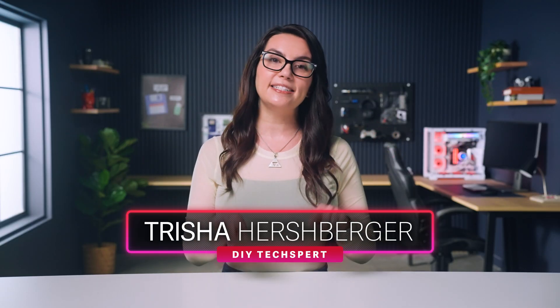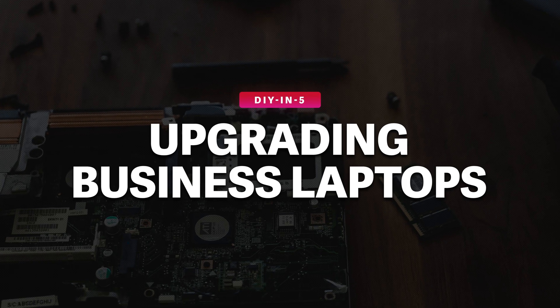Hey everyone, I'm Trisha Hershberger and today we're talking about business laptop upgrades.